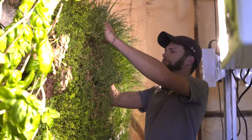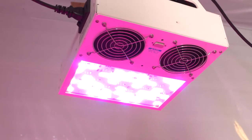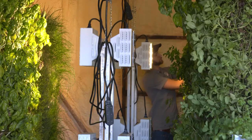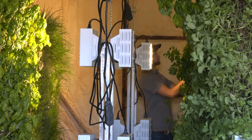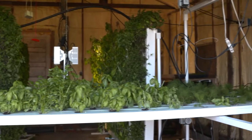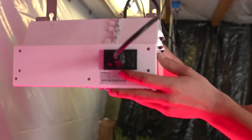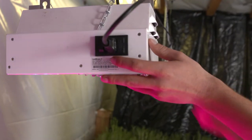Hayden Christensen thinks about that energy every day. He'll probably work the lights up to 14 to 18 hours. Christensen grows herbs and lettuce in grow rooms and greenhouses just outside Fort Collins, Colorado. He uses new, high-tech LED lights — they're a lot more efficient. These are 300-watt, and they're said to be the equivalent of a 1,000-watt regular light.